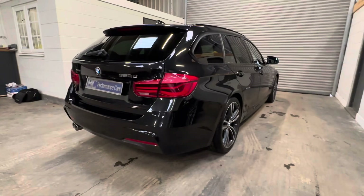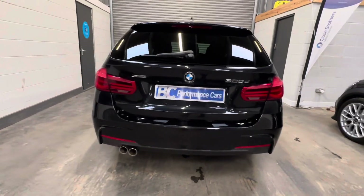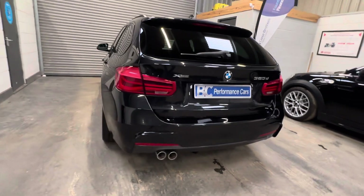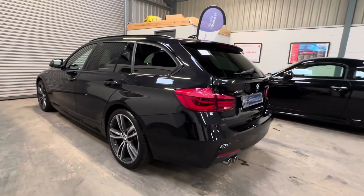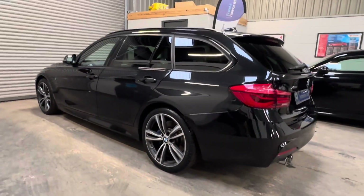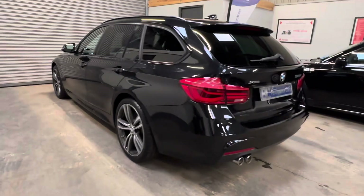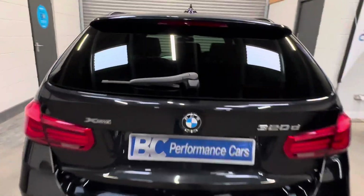Purchased directly from its private keeper over the last 48 months, used as a daily family car. Benefiting from the ZF 8-speed automatic transmission, high beam assistance, and driver and passenger seat heating. A really practical daily driver with the added benefit of the X-Drive four-wheel drive system.